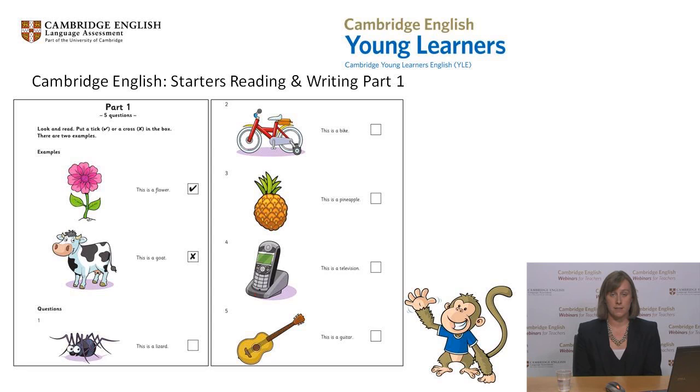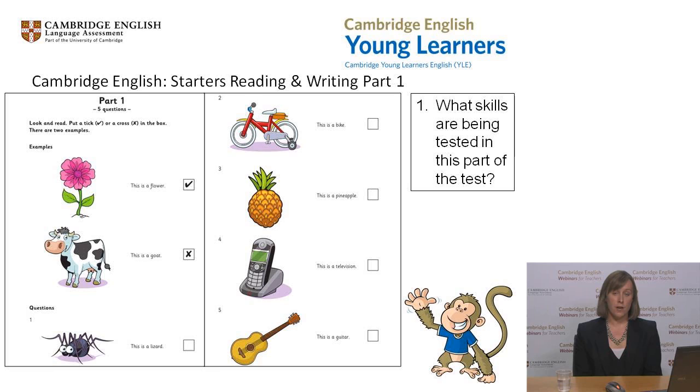I'm going to give you some questions to answer — please use the chat box. Firstly, can you read the task and decide what skills are being tested in this part? Type your answers into the chat box.